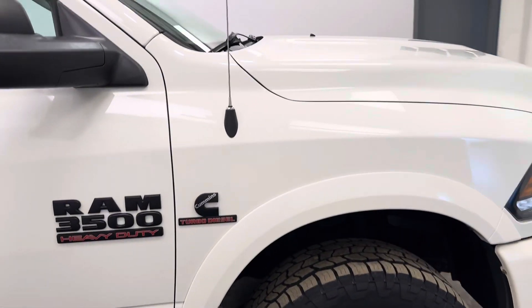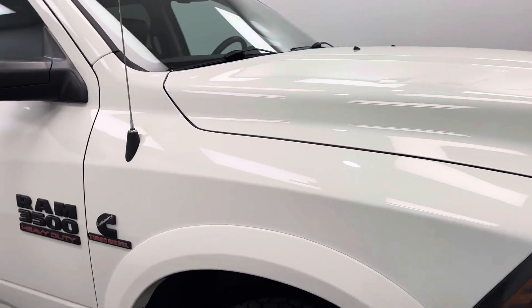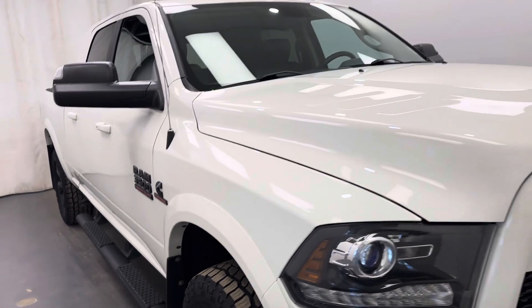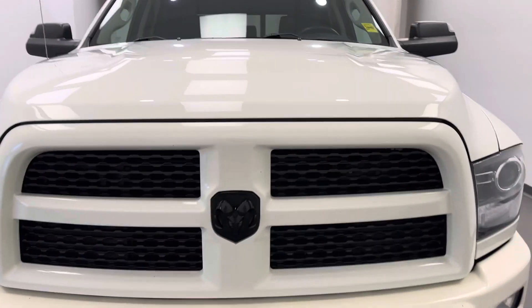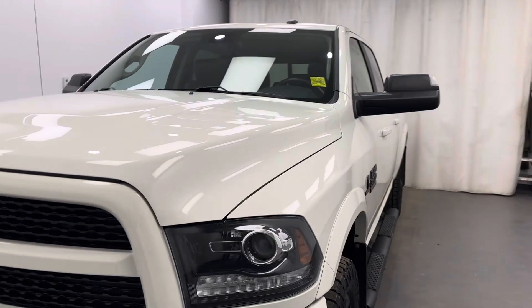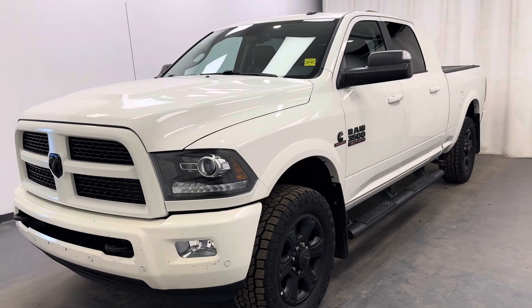All right, so that was it. Stock number 254410 — you just checked out this 2017 Ram 3500 Mega Cab. Thanks for watching.